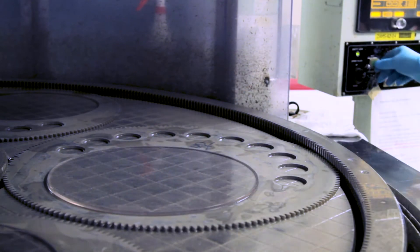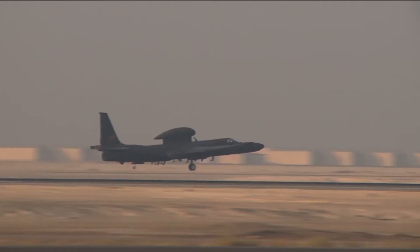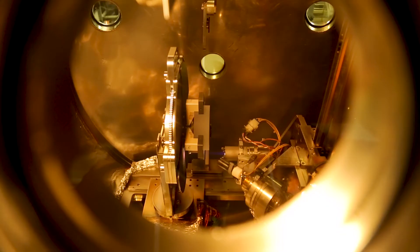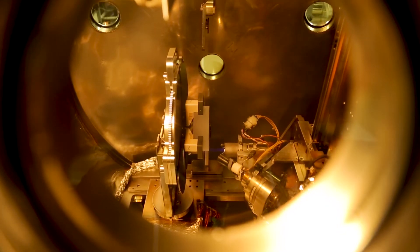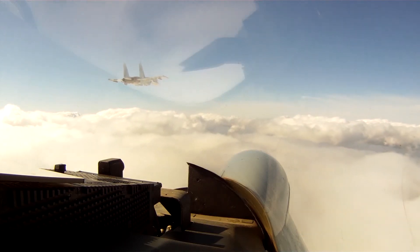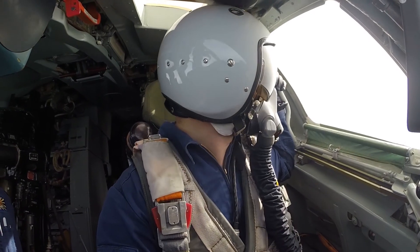We manufacture a lot of windows that are used in structural applications, and those windows have to withstand very high pressures when the plane's taking off. We do a lot of testing to ensure that the window won't fail. People's lives are on the line — they're basically behind these windows, and if they crack and fail, their mission fails and people could be hurt. So we take it very seriously.